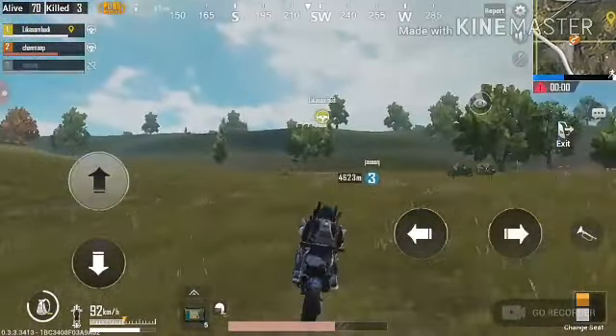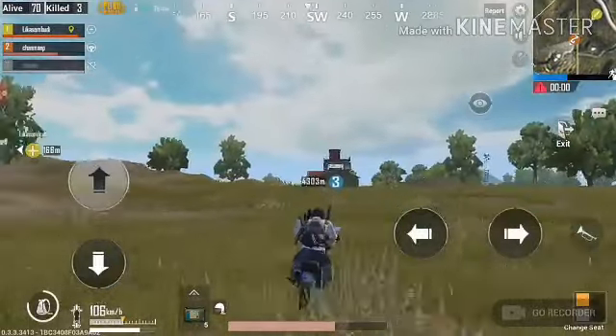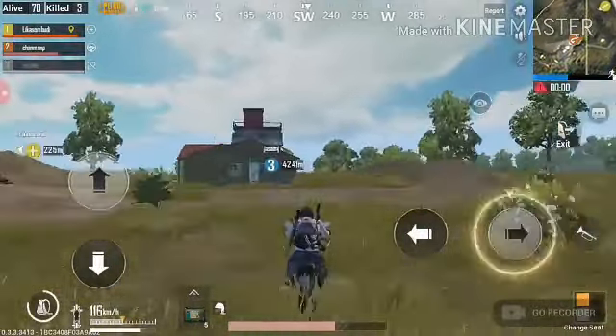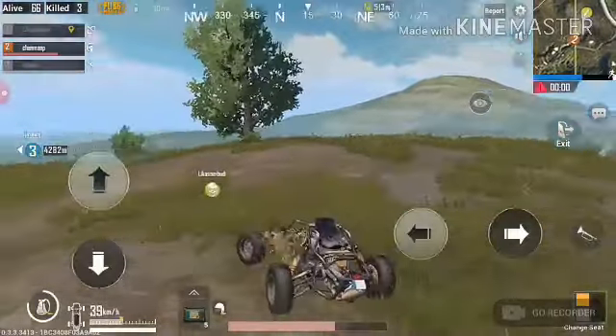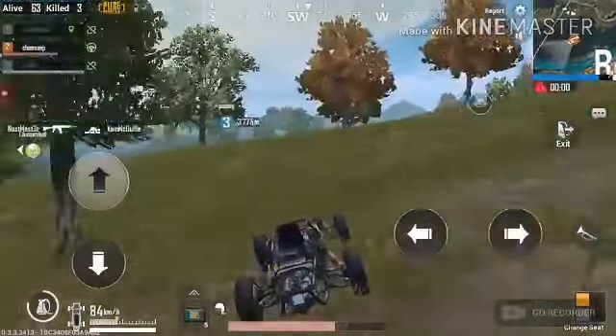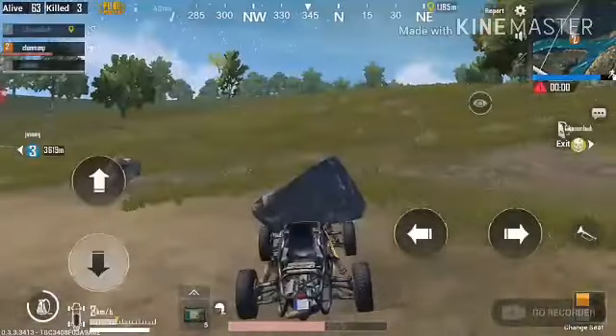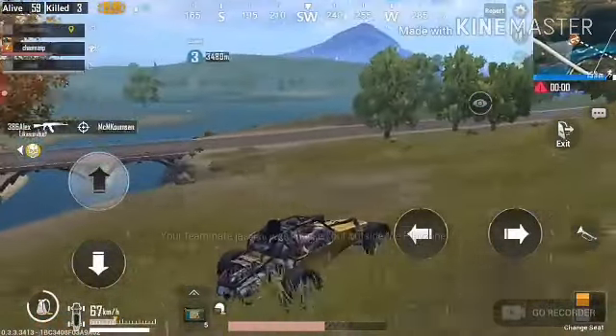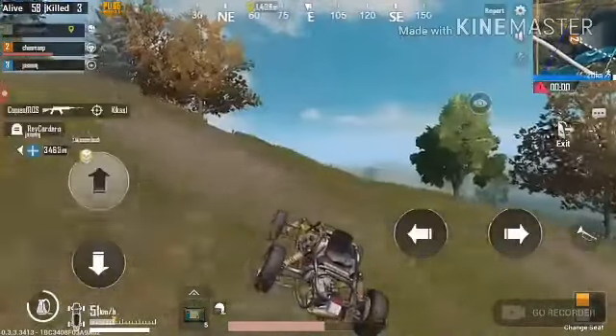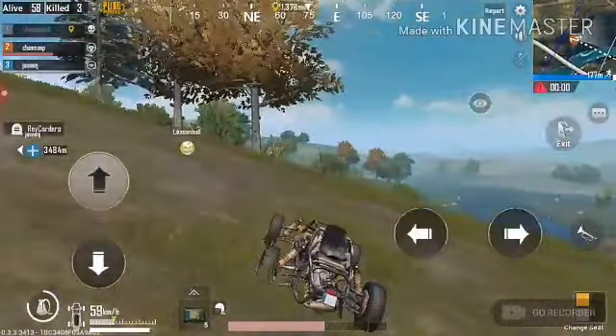Hit the horn — oh! Alright, let's go. This thing is so fun to drive.